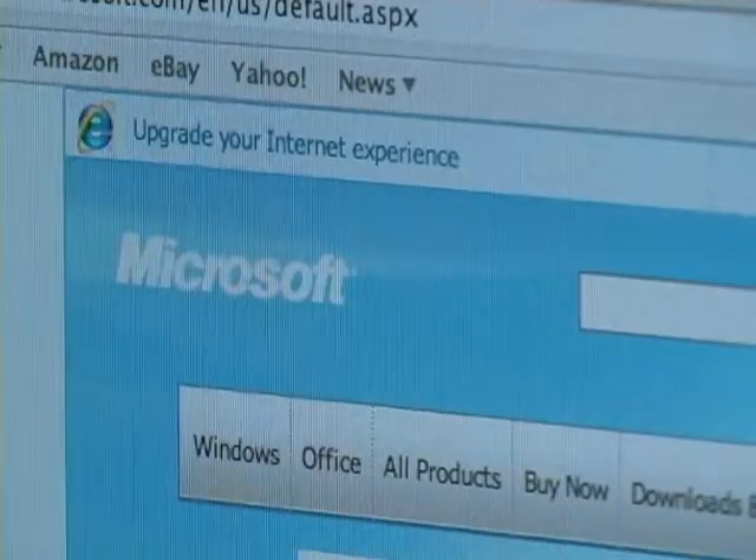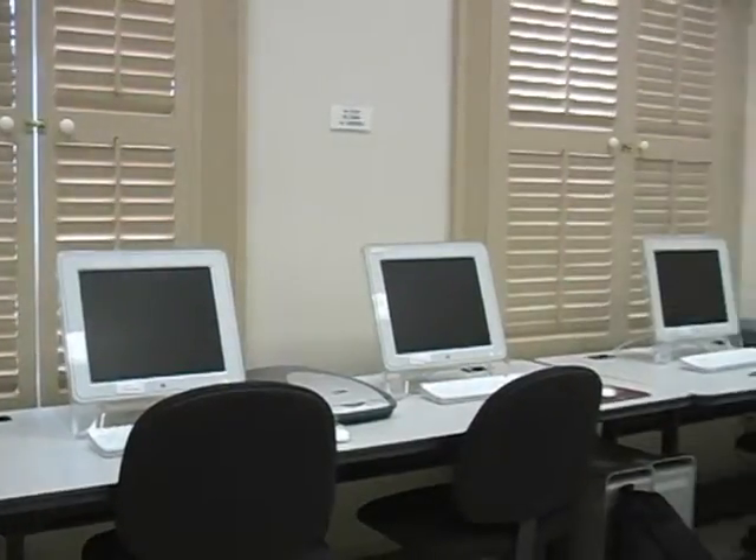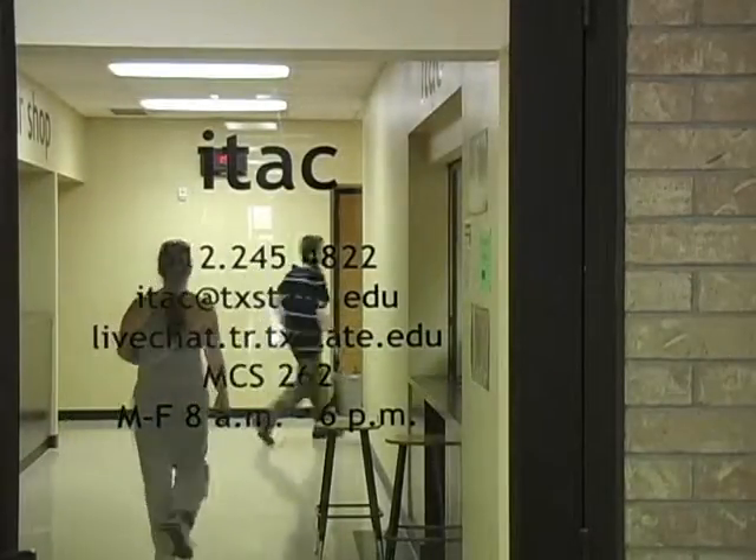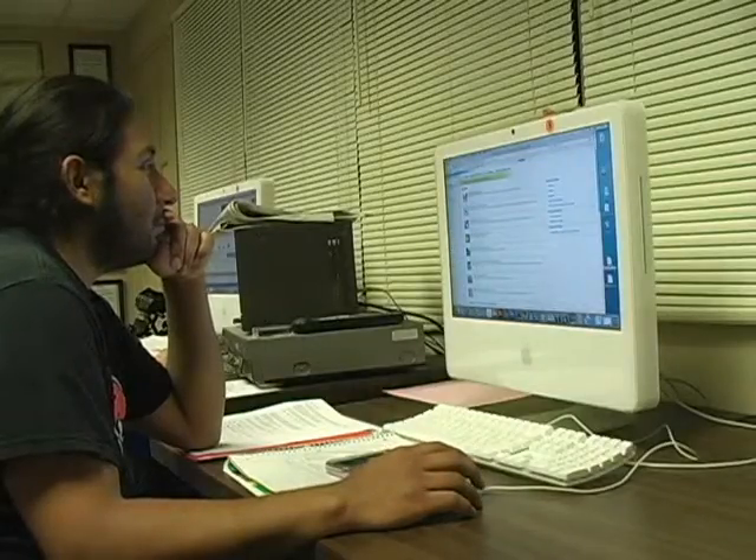Microsoft is offering a $250,000 reward for information leading to the arrest of the criminals behind the creation and spread of Conficker. For Bobcat Update, I'm Frances Rendon.